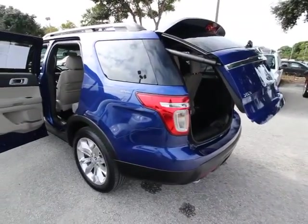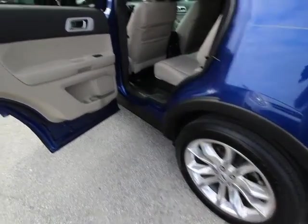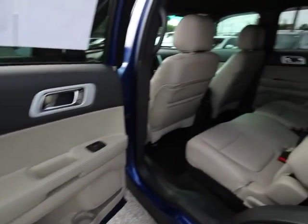AM, FM, CD, MP3 radio. Fog lights. Power windows. Security system. CD player. Rear window defroster. Electronic stability control.